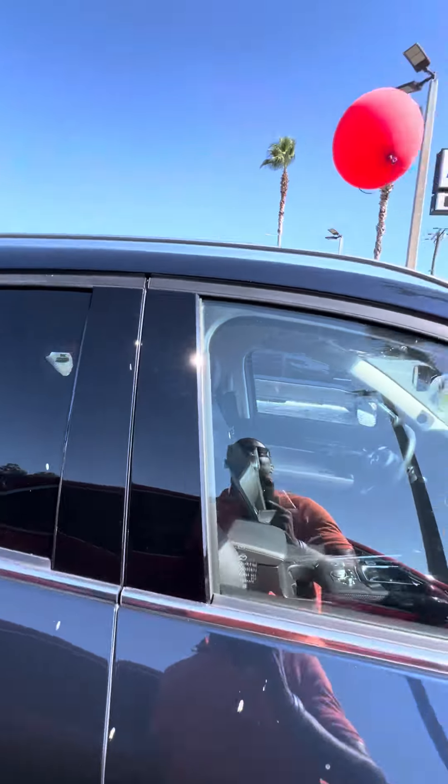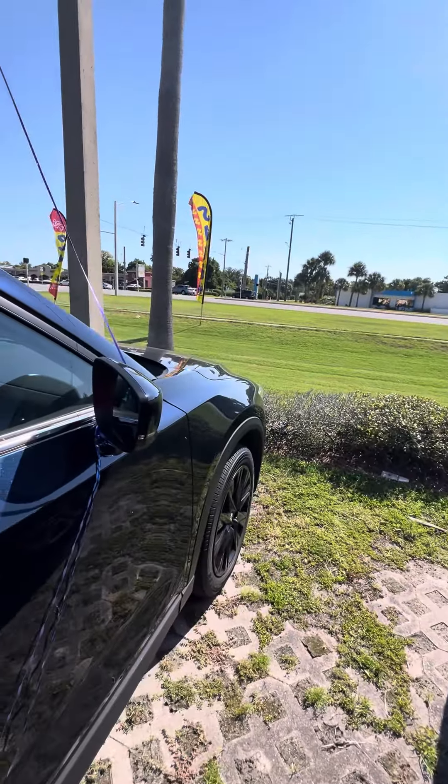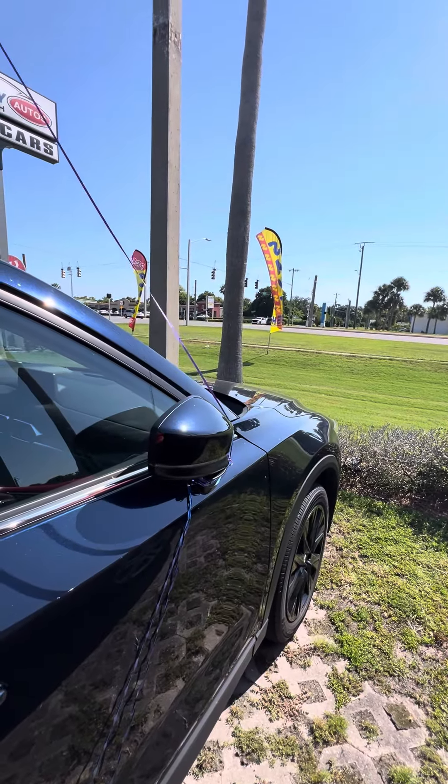Let's walk around this beautiful vehicle. As you can see, black rims, good tread on the tires. Keyless entry on the passenger driver's side door. Beautiful sunroof.